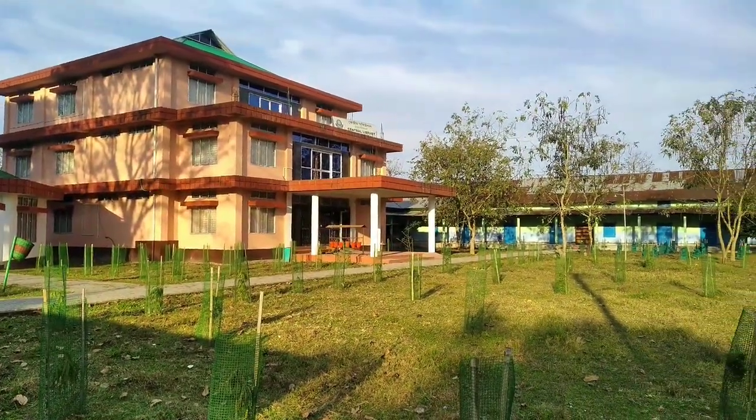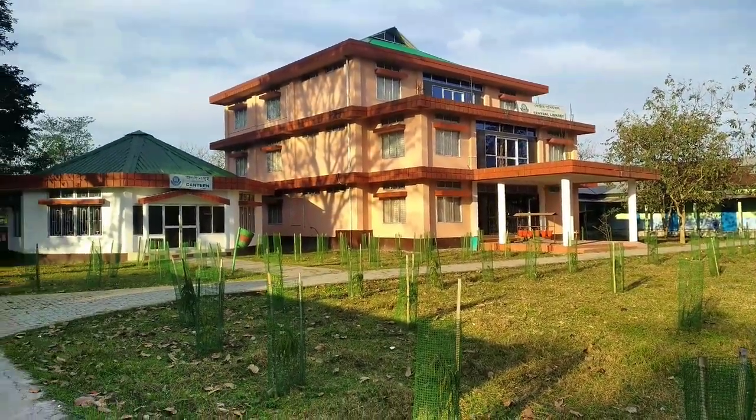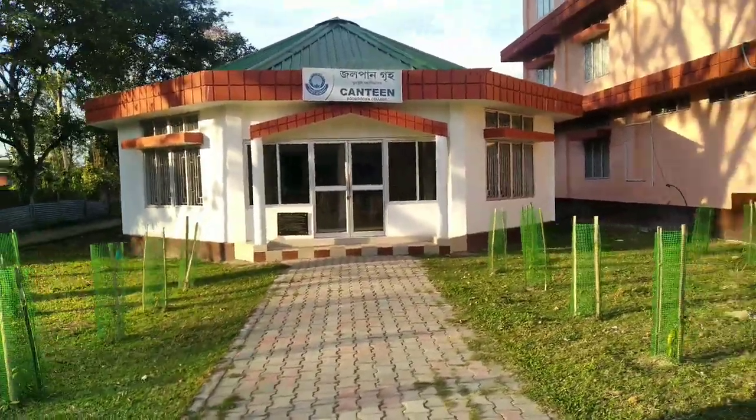Now let's move on to the most important part of every college. The two things are: one the food lover and another the book lover. First we have seen the food lover — it's small but it's beautiful.